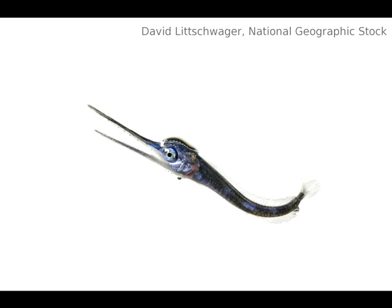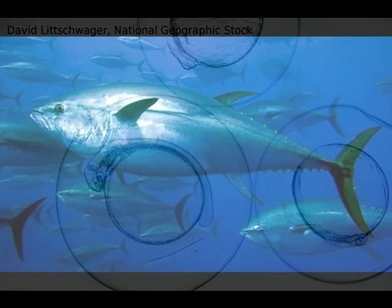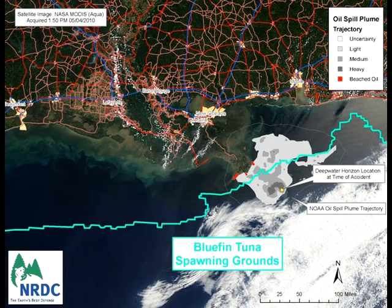One thing fisheries biologists are really concerned about is that many fish spawn in the Gulf of Mexico in the spring, right when this oil spill started. Every April, the entire western Atlantic bluefin population migrates to the Gulf of Mexico, right near the oil spill, and they reproduce. All of those larvae are floating around the upper layer of water, right where the oil is, and will likely die.